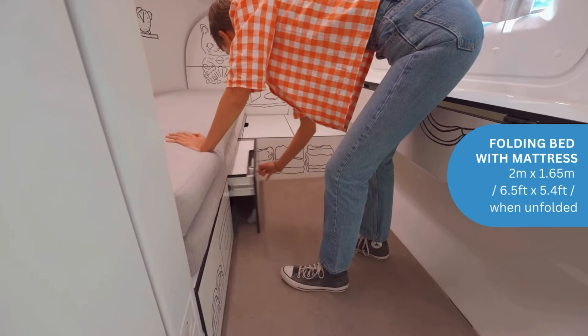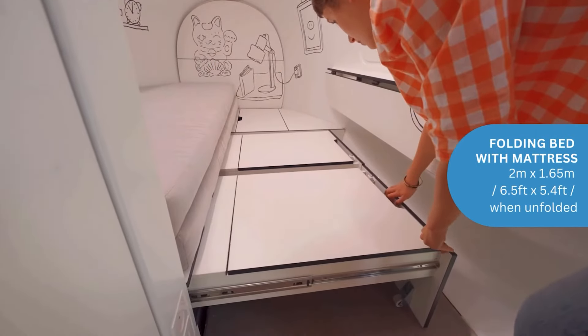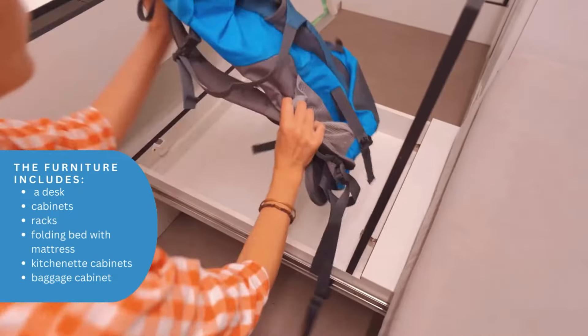Seriously, it's the perfect blend of sleek design and sustainable living. It's like a spaceship, but instead of zipping across the galaxy, it's quietly parked in the middle of the wilderness.